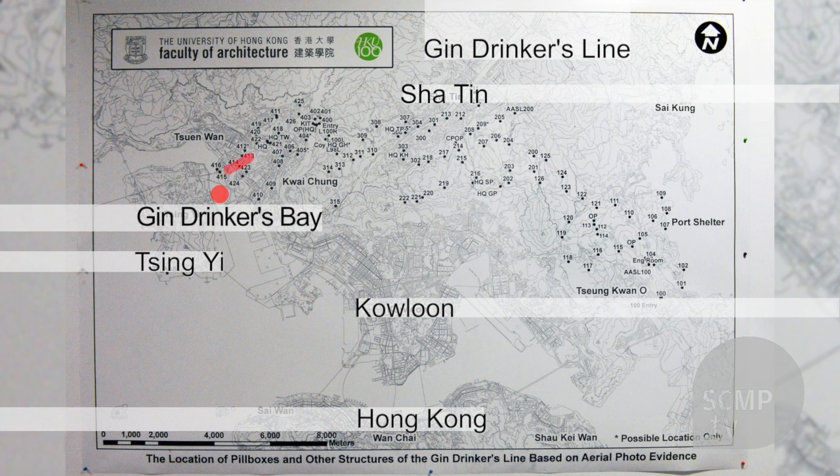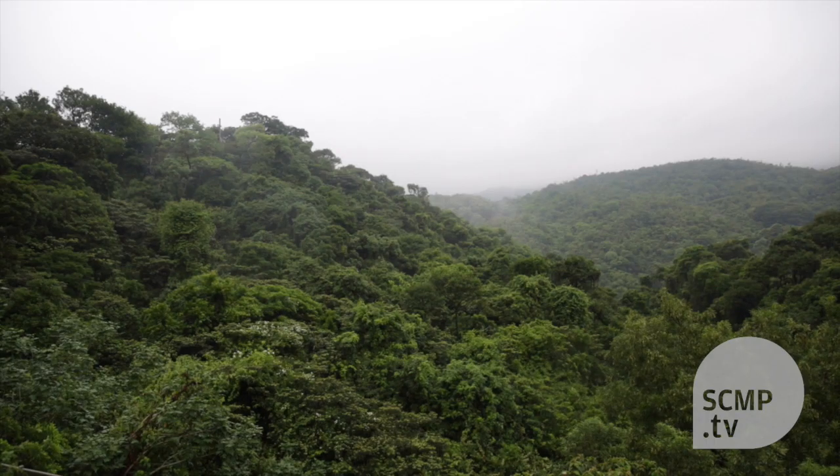The line ran up from there, came up towards the Shing Mun Redoubt, came along basically the same line as the MacLehose Trail as far as Tate's Cairn, and then it starts to angle southwards down towards Clearwater Bay. The last pillbox at the eastern end is at Silver Strand Beach or close thereabouts, and then it linked back via the Devil's Peak Redoubt and down to Lei Yue Mun, in principle offering a line of fortification to help defend against an advance from the New Territories on Hong Kong Island.